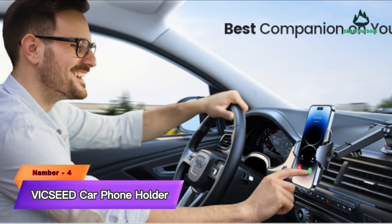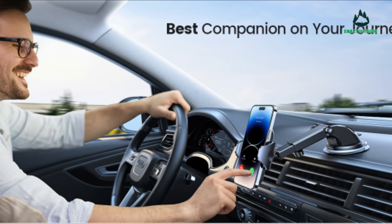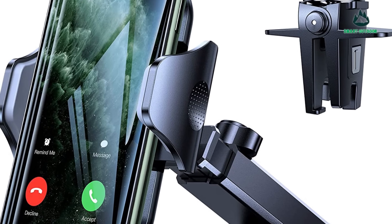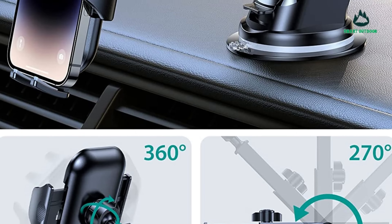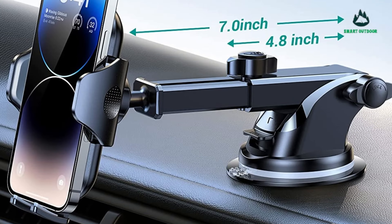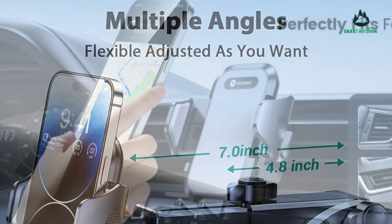Number 4: Vixit Car Phone Holder. Are you still annoyed by useless car phone holders that frequently come off in hot summer? Please let our latest high-temperature-resistant phone holder end it. This car phone mount has a strong suction cup that can resist temperatures from minus 4°F to 194°F.